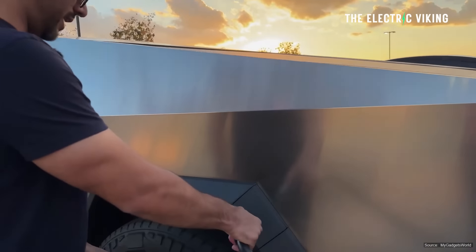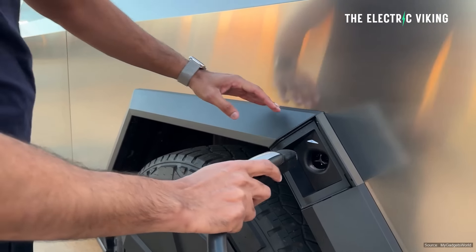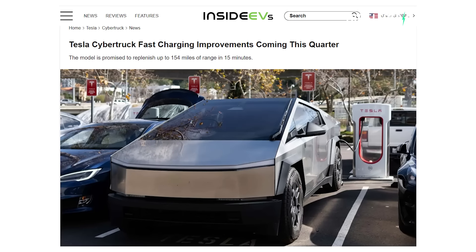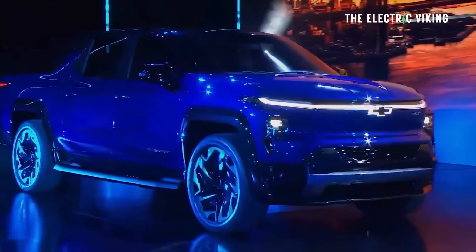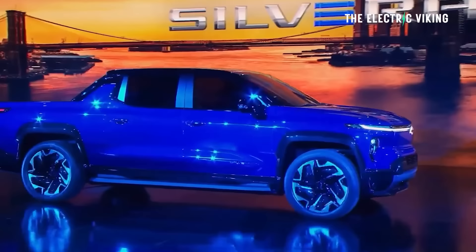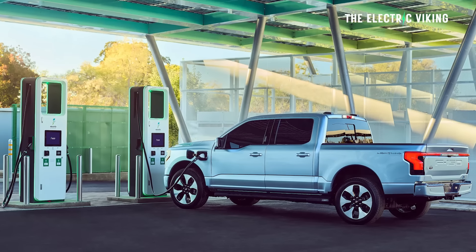Cybertruck connections to Tesla's chargers haven't always worked that well, so often the charging speeds have been well below what they should be. Tesla has said they have an upgrade coming within the next couple of weeks that will fix that and enable it to charge at similar speeds to the Silverado EV. It's yet to be seen if that will happen in terms of matching the Silverado EV, but either way it's going to be a nice improvement for Cybertruck owners — and surely it would be significantly faster than the F-150 Lightning.